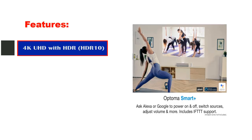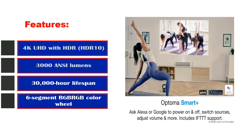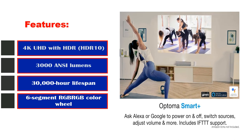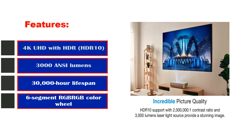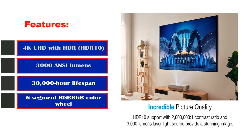Features: 4K UHD with HDR and HDR10, 3000 ANSI lumens, 30,000-hour lifespan, 6-segment RGB-RGB color wheel, and a 2,000,000:1 contrast ratio.